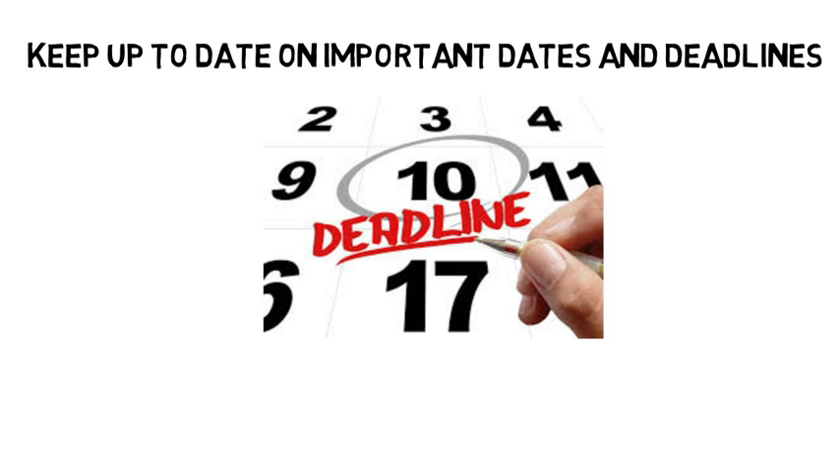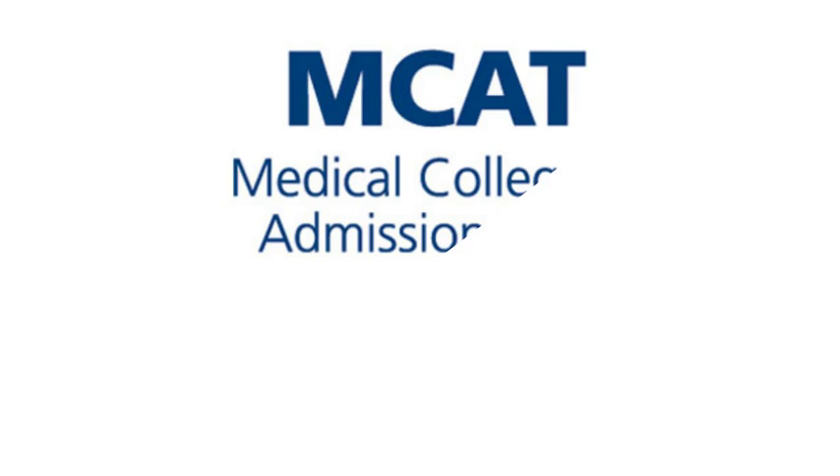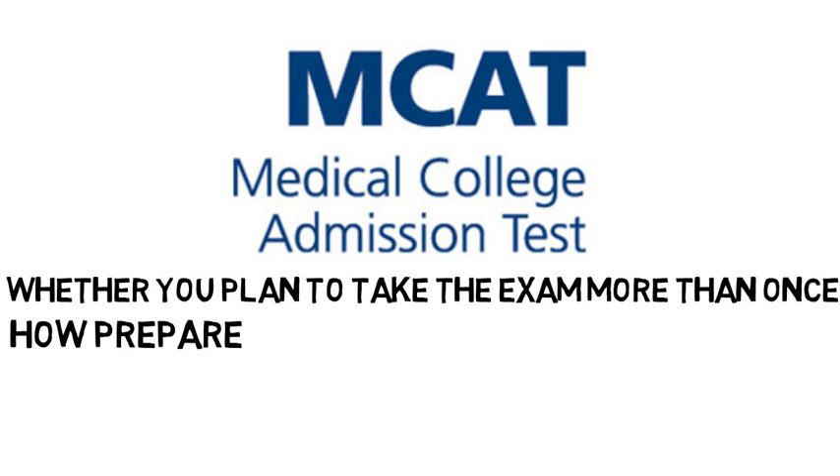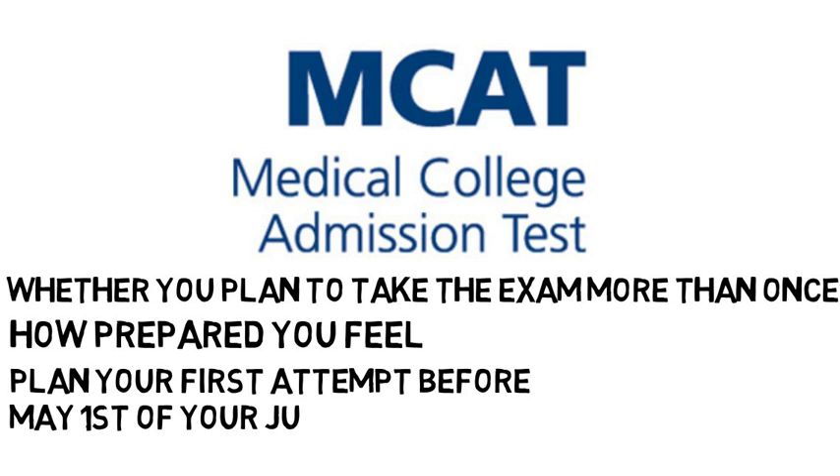You will want to keep up to date on upcoming requirements and deadlines that are part of the med school application process. You will want to take the MCAT your junior year. There are two factors to consider when deciding on the timing of your medical college admissions test: whether you plan to take the exam more than once, and how prepared you feel. If you think you might want to take the test more than once, plan to make your first attempt before May 1st of your junior year. This will give you plenty of time to get your scores and make a decision about retesting.